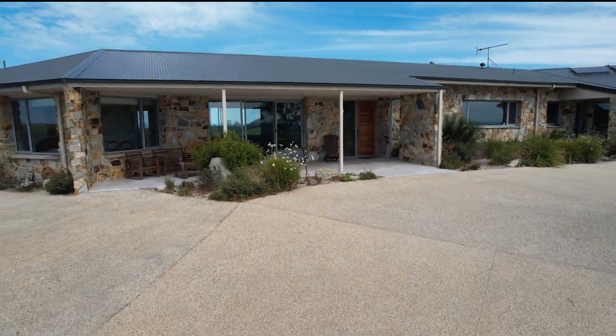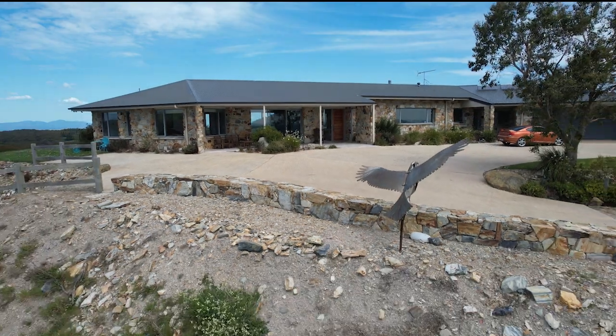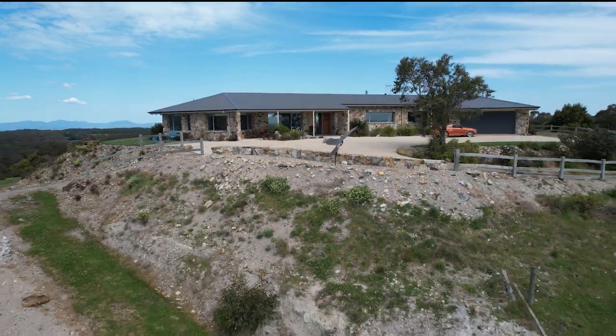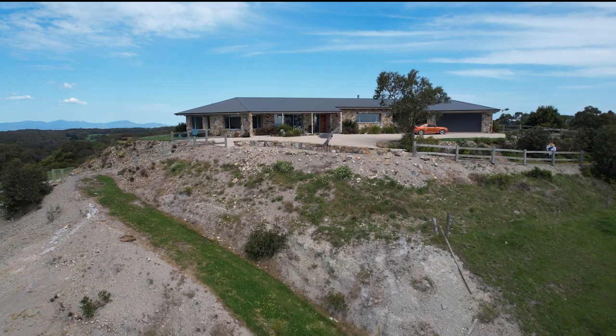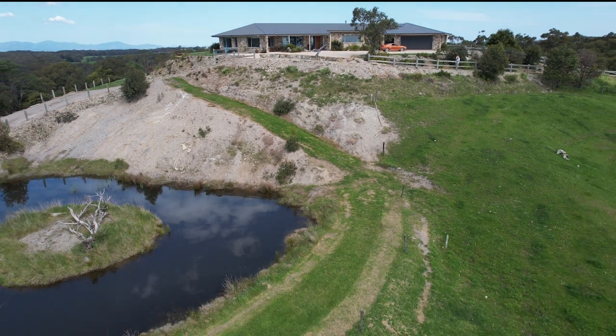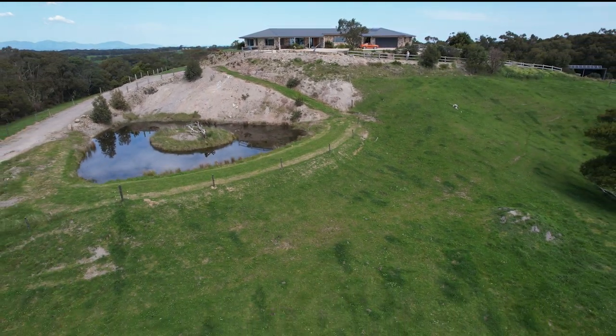Join me in this episode as I take a look back at a project I finished a couple of years ago. I constructed a stone wall with stone quarried on the property in a beautiful South Gippsland location. It was before I started videotaping the process of my construction techniques, but I did take a few pictures on my phone.